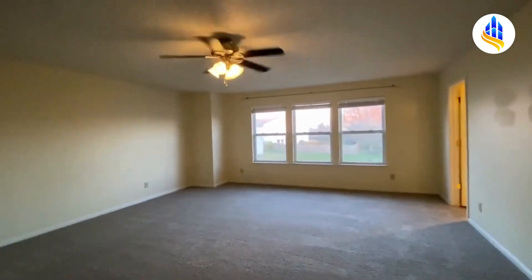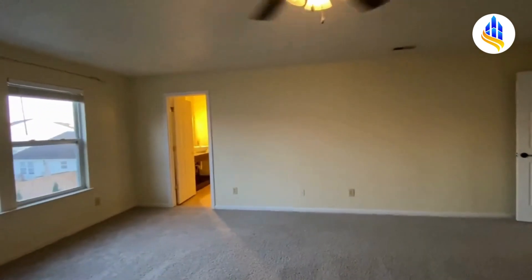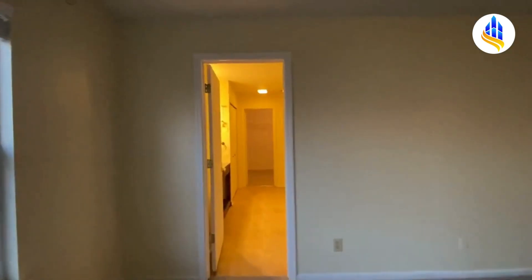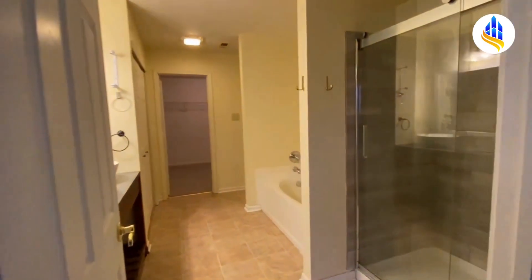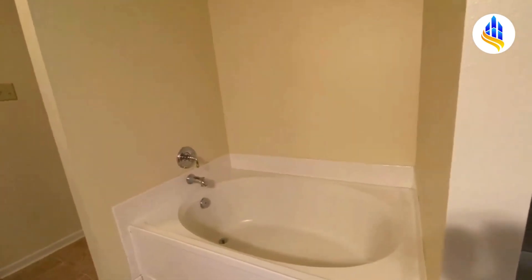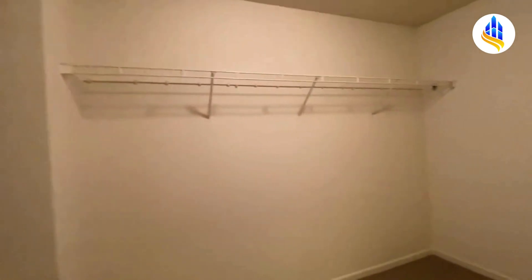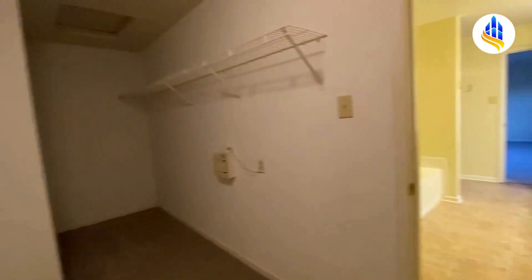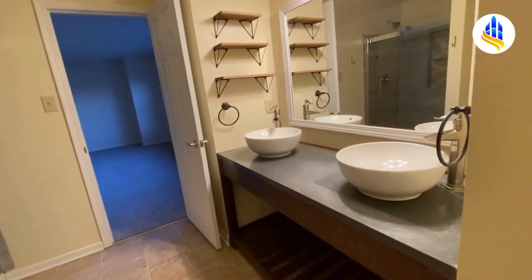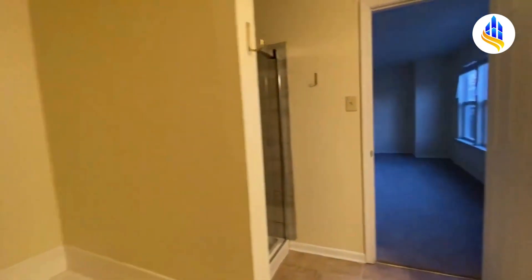Here is the primary bedroom. You've got all these windows with a front view and a nice ceiling fan. This is a very large room — easily could have a king-size bedroom set and probably some additional furniture too. You've got your own private bathroom with a separate shower and a garden tub. There's also a large walk-in closet, and this closet is huge with a lot of additional storage. The double vanity and linen closet are in this gorgeous master bathroom.